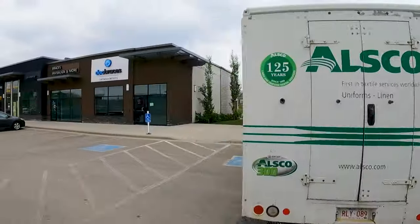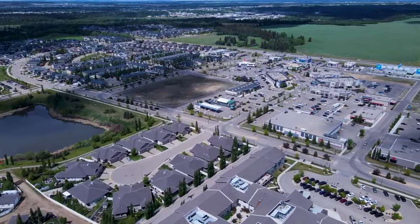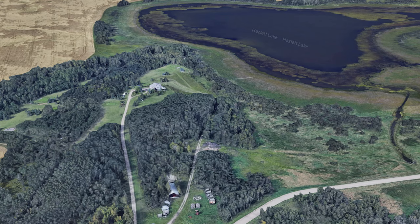Most people will probably tell you that the south end is more desirable to live in than the north end. This is kind of where all the best shopping is. The city has been going south for the last two or three decades — these are where all the new developments are. The north end has not got a lot of love in the last little while. There is a new development set to take place called Hazlet Lake, but I think that the north end kind of gets its bad rap from one or two neighborhoods.